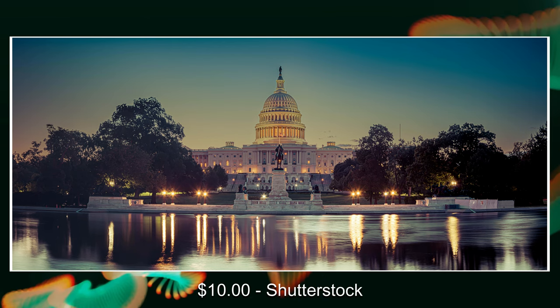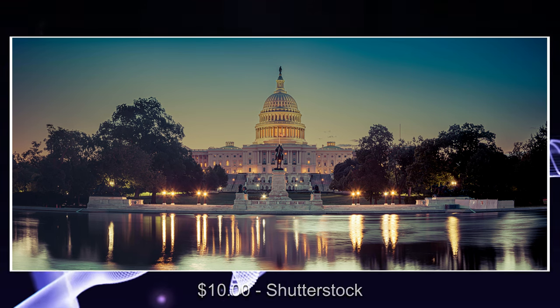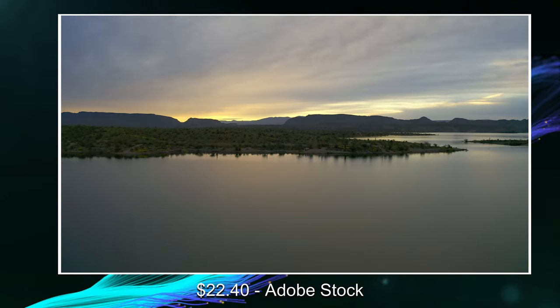Back over here — you've also seen this one before. This is my top-selling image on Shutterstock. Got another ten dollars for it. This is from my trip to the U.S. Capitol.